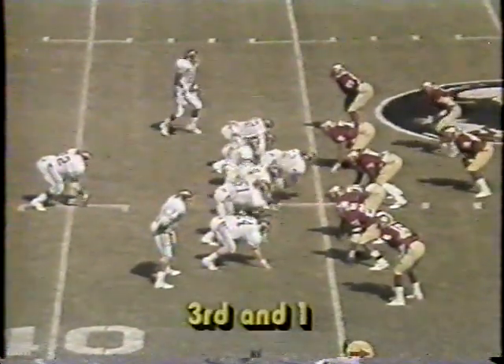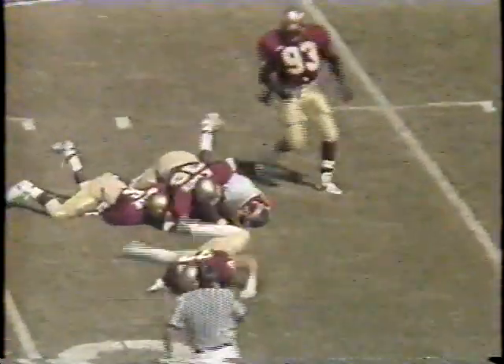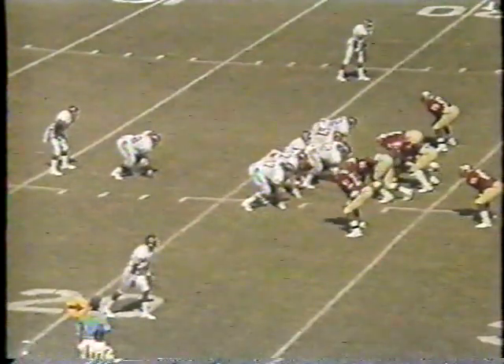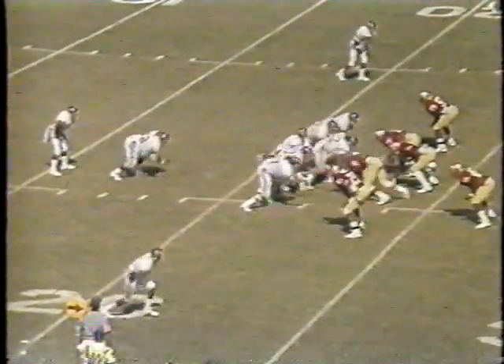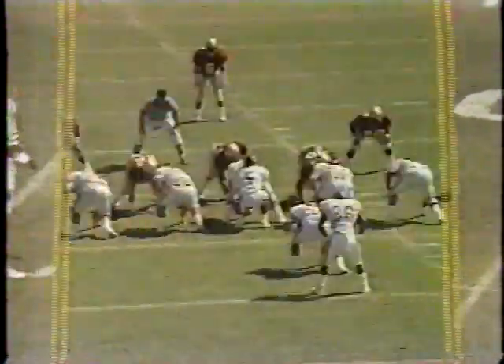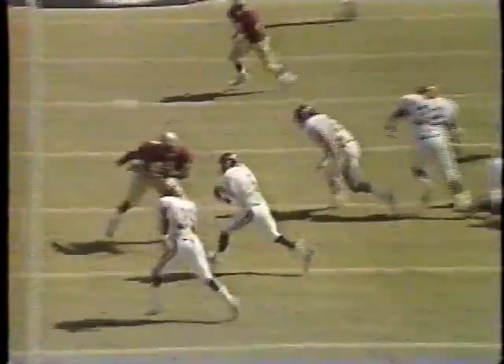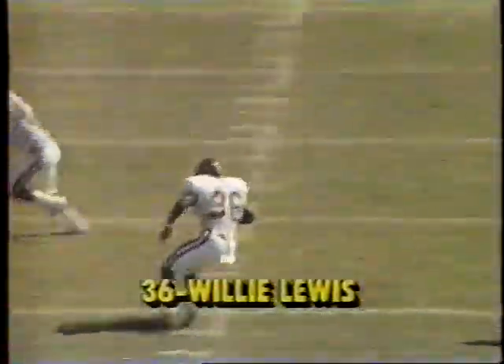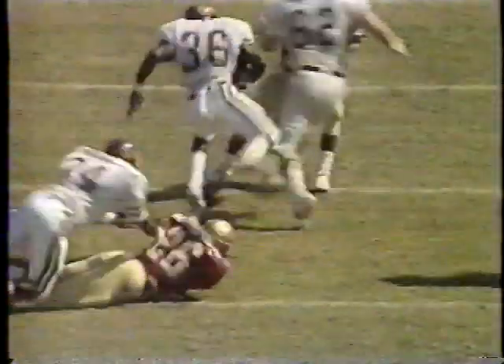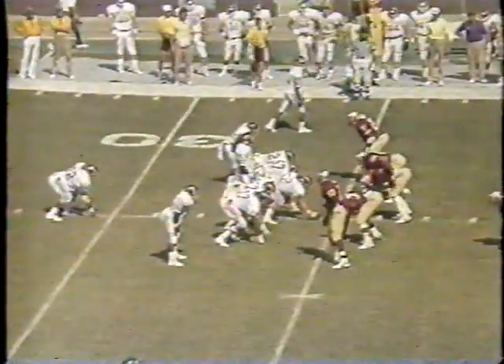Third and inches for East Carolina. First down and more, and into Seminole territory. Operates from his 23. And the pitch to Lewis. Lewis to the 30, first down. You can go either way with the option, and this time you can line up in the I and run the freeze option, where the tailback just sits for a count and then breaks.